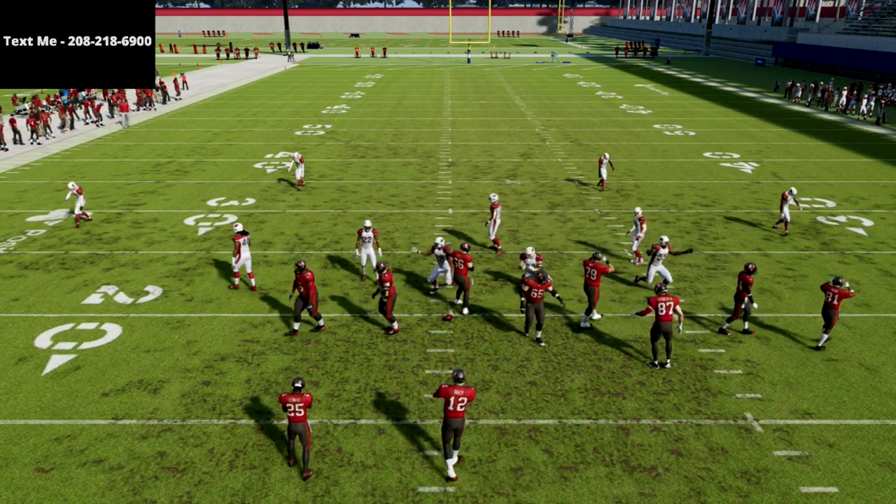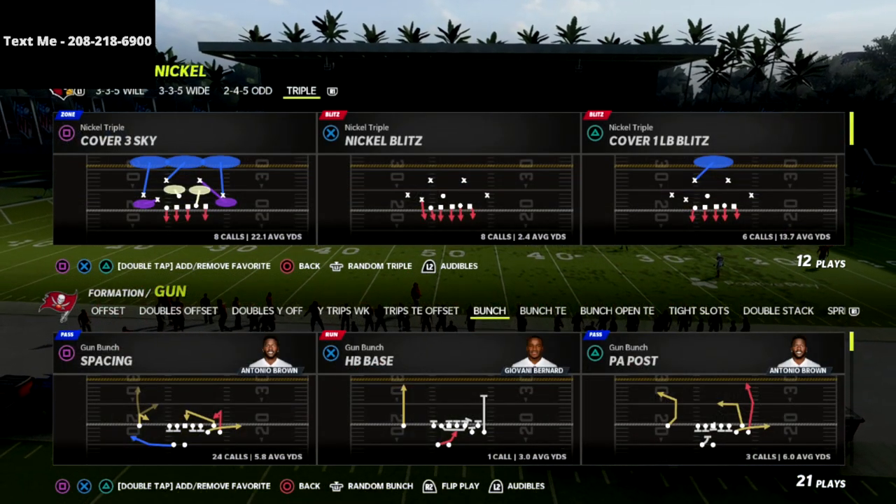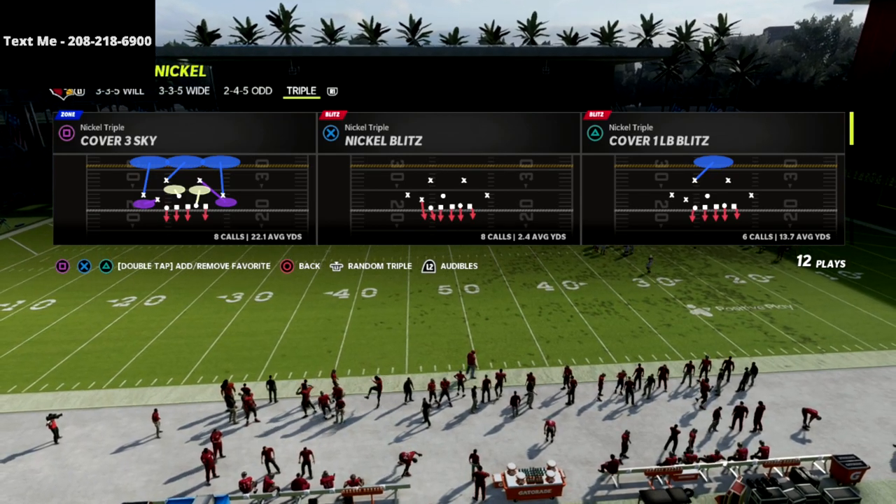In this video I'm going to share with you my favorite trips tight end blitz. This is a great blitz out of the nickel triple defense that is going to absolutely obliterate anyone that wants to run trips tight end consistently.